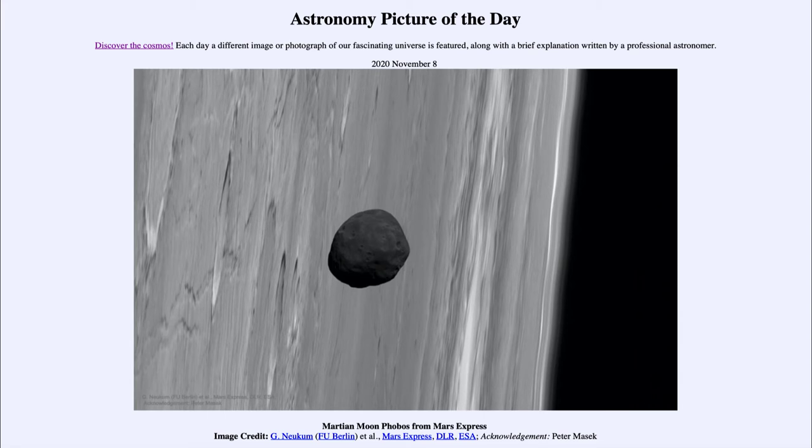Moons within the solar system are very common. We do not see many, however, in the inner part of the solar system. Mercury and Venus have no moons. Earth of course has our large natural satellite, and Mars has two very small moons. When we get to the outer solar system, moons are much more abundant.